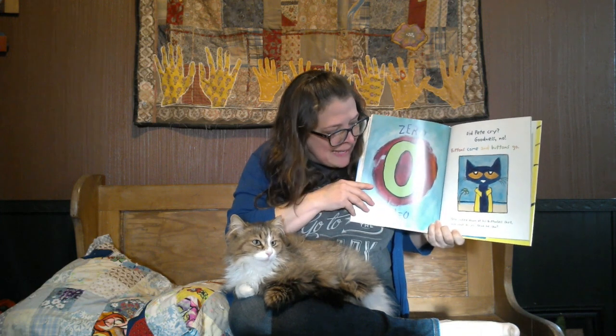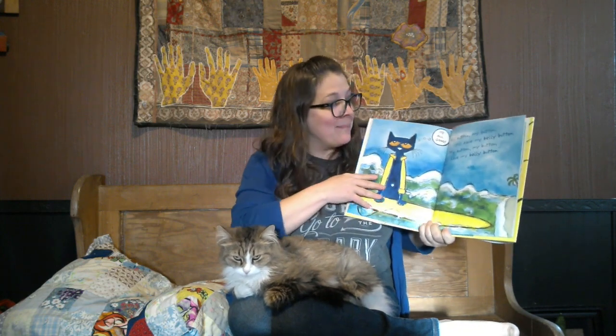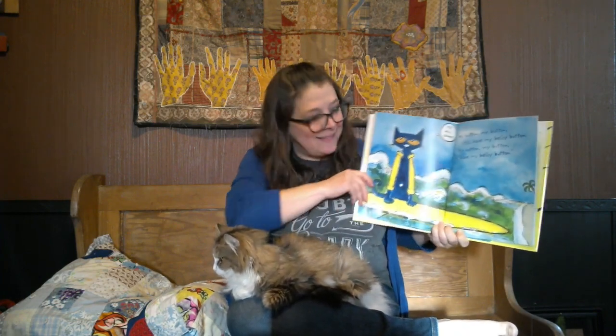I think you know what's going to happen next. Oh no, that last button popped off and it rolled away. How many buttons does Pete have now, Juliet? Zero — he doesn't have any buttons left on his shirt. But did Pete cry? Goodness no! Pete looked down at his buttonless shirt and what do you think he saw? His belly button! And he kept on singing: My button, my button, still have my belly button. My button, my button, still have my belly button.